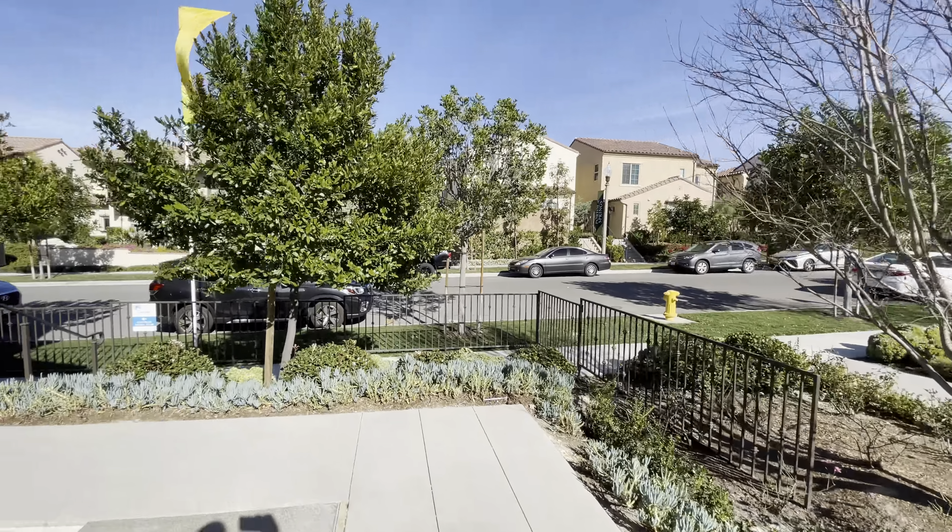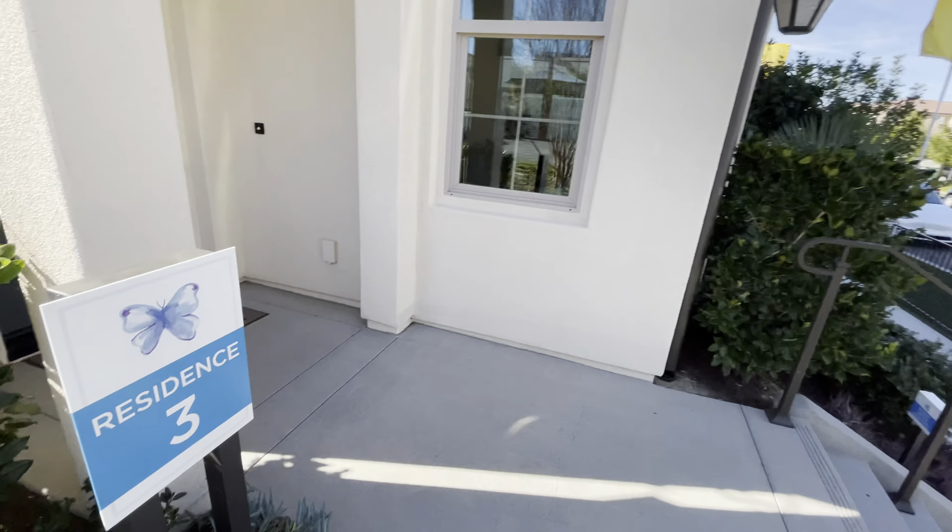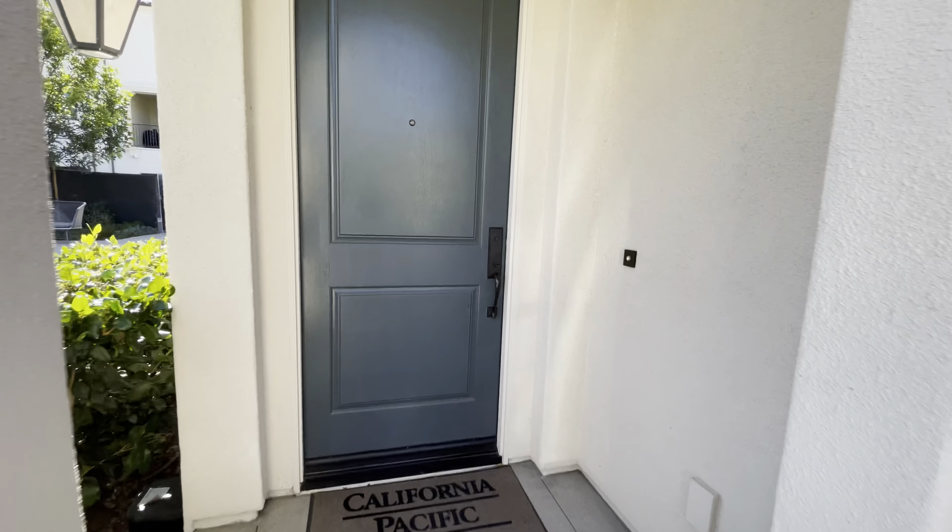The Caressa Mills. It's a little windy today. Residence 3. Let's take a look.